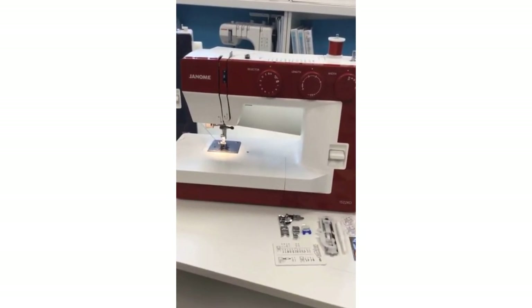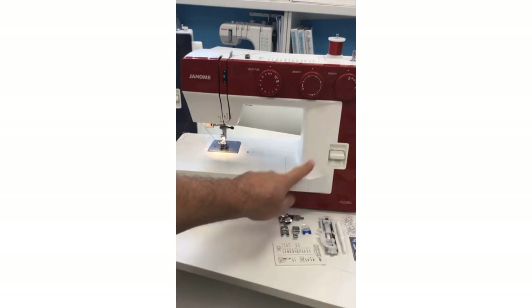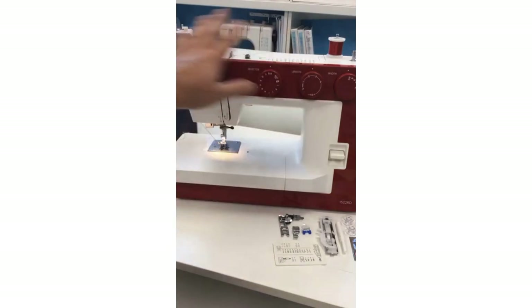If you were joining our Magical Machine Mystery Tour quite a long time ago — definitely last year — I showed the 1522 PG, which is pink gold. It's a beautiful pink gold colour, which was Janome's anniversary colour for celebrating their 100th anniversary. It was October 16th of 1921 when Janome, as we know it, incorporated. So we're still in the year of celebrating until October of 2022 — we're still in our 100th anniversary.